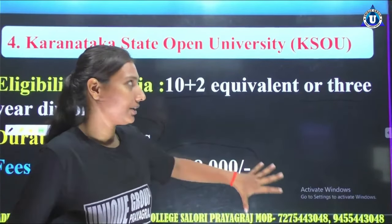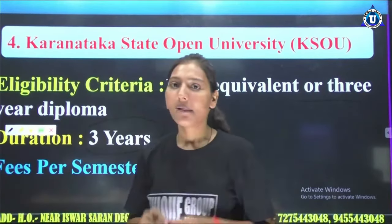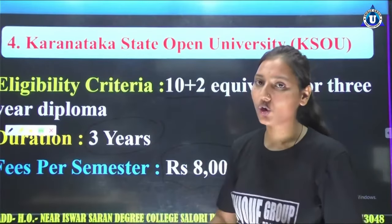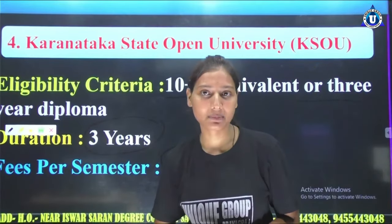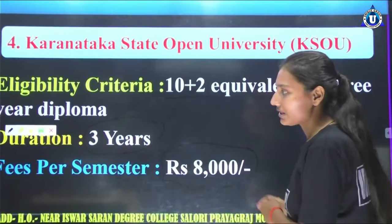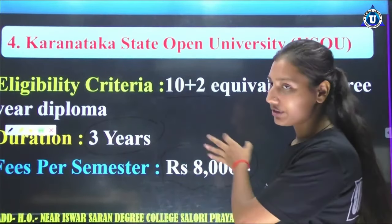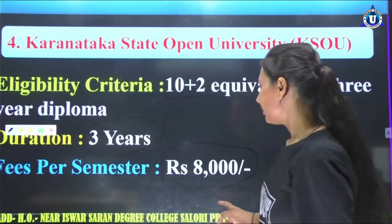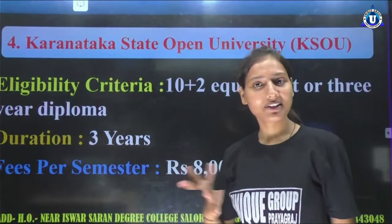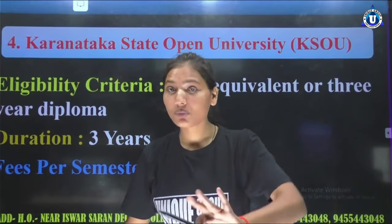When you need all the information, you will get all your lessons here. This is all your basic knowledge. You need to have the eligibility criteria and know the duration. I hope you will be able to understand these things. Please share with your friends if they are thinking about doing BCA.